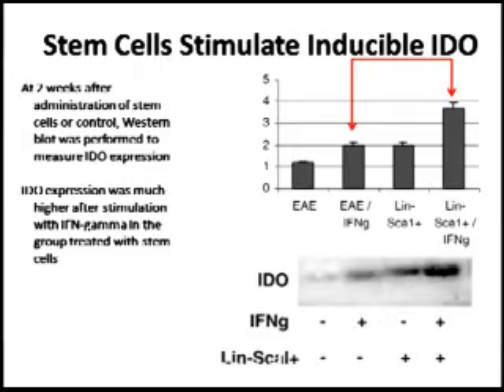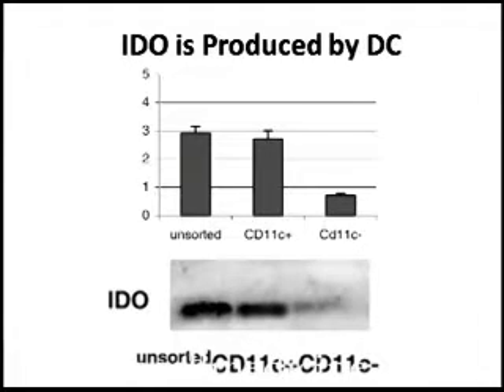They then did another experiment showing that IDO is expressed in CD11C-positive cells. IDO shuts down T cell activity, but it's expressed in a specific cell that interacts with the T cell — the dendritic cell. CD11C-positive dendritic cells are expressing IDO, as seen in this figure. So indeed, they found IDO upregulated in mice that received stem cells.